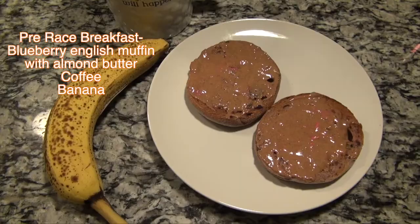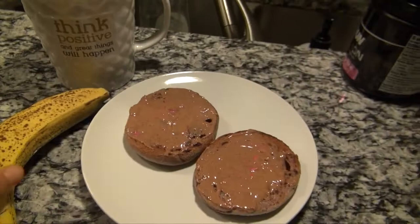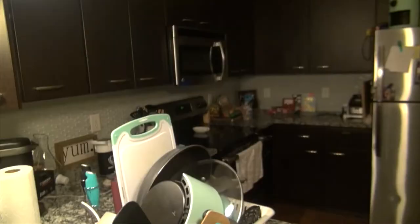So this is kind of typical for a pre-race meal. I have a blueberry English muffin with almond butter, my coffee, and then my banana, which I'll probably eat closer to the race. It's still only 5:55, so about two hours until we take off. I'll probably eat the banana around seven.